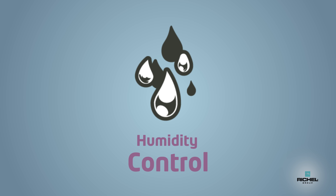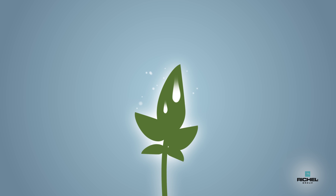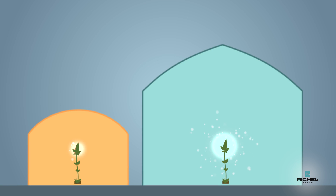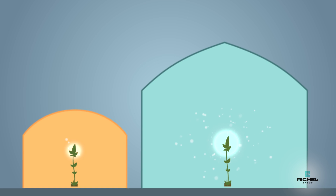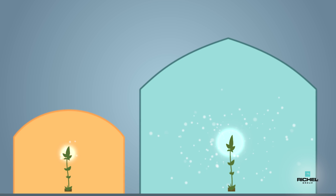With heat, the plant transpires. But when it is too hot, the plant will go into a safety mode, stopping transpiration and keeping its water reserves. As a result, the plant will stop growing and production will decrease.